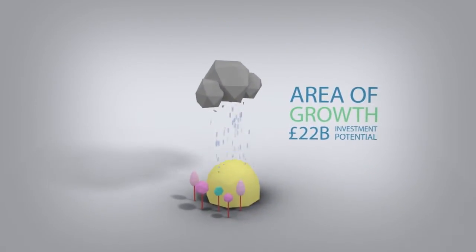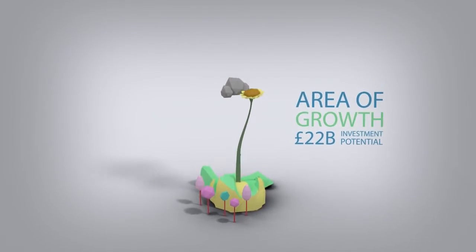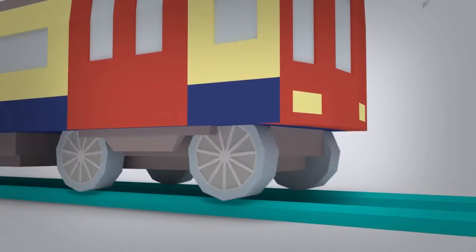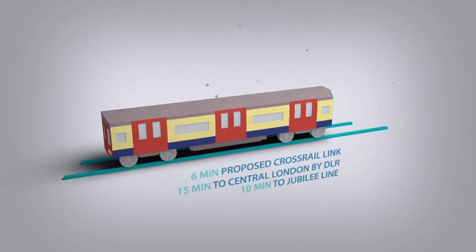This area of London is attracting huge investment, making Royal Dockside an ideal opportunity to capitalise on the robust growth of the London property market. A key part of this influx of investment is the introduction of Crossrail in 2018, which is expected to significantly boost capital values of nearby properties.